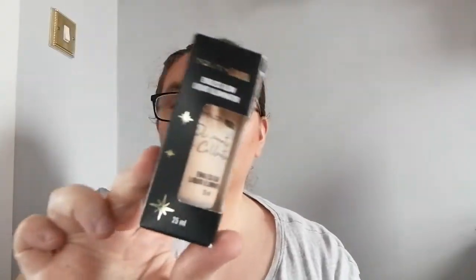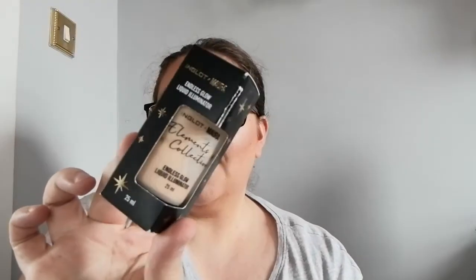This is the Inglot Ex Mora endless glow liquid illuminator. It was €16 reduced to €8. It's just like a body glitter — with some fake tan it would look really nice.